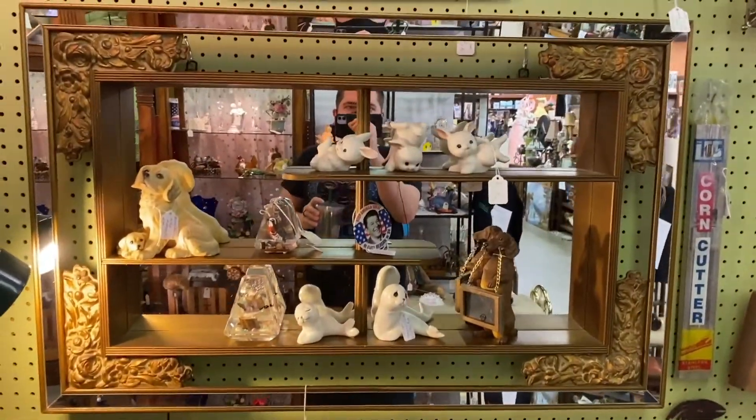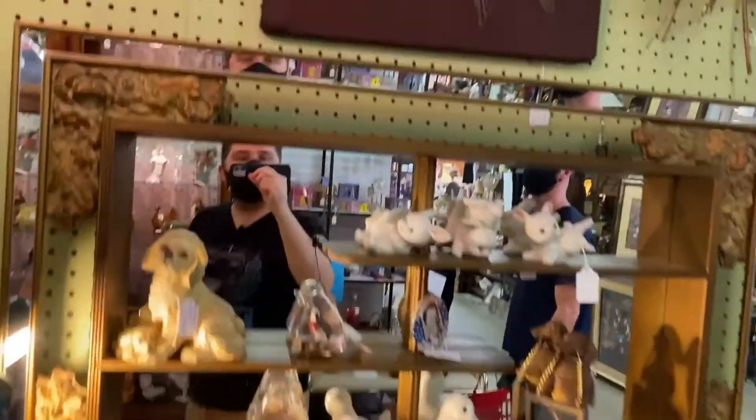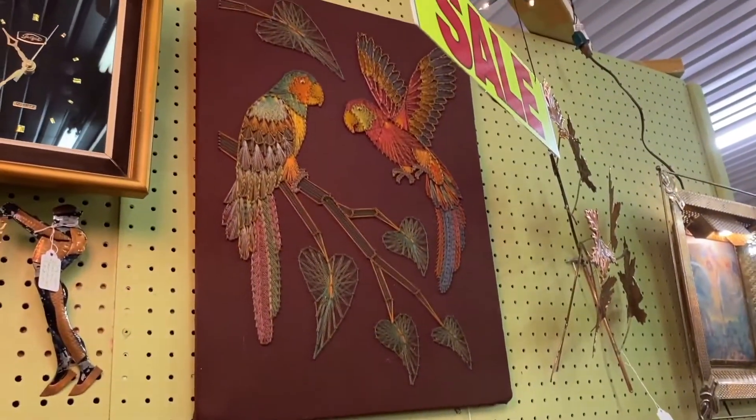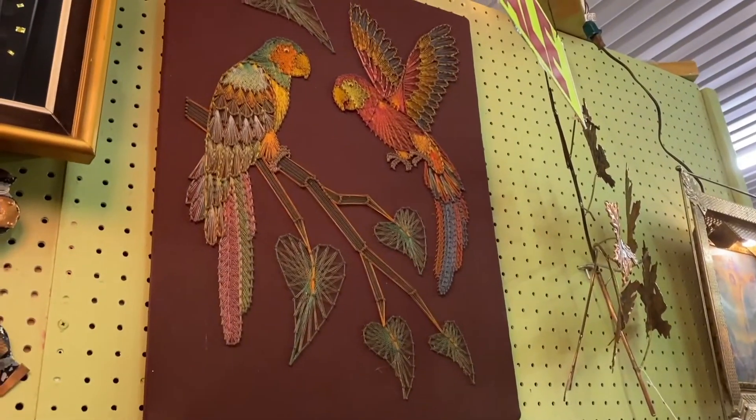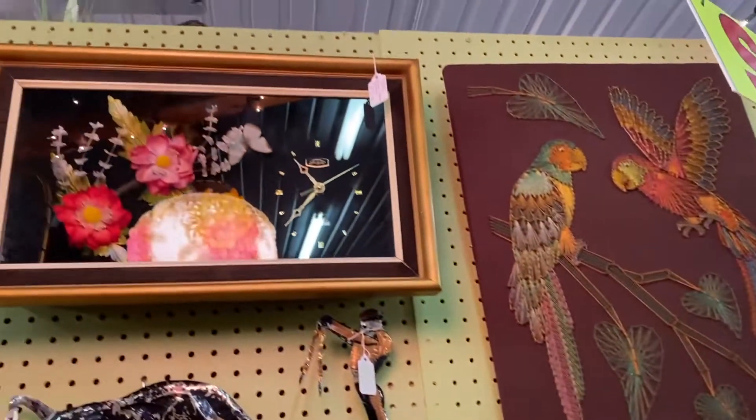Love this mid-century shadow box that has mirrors. That is really cool. What do you call that style, Matthew? Like string art? Not really. It is? Very cool.